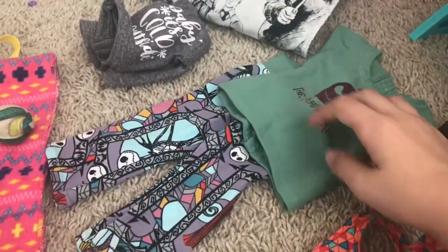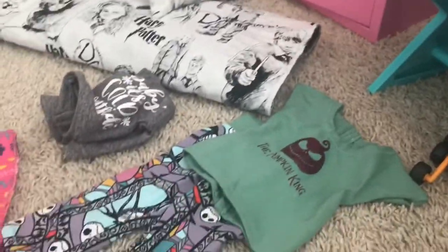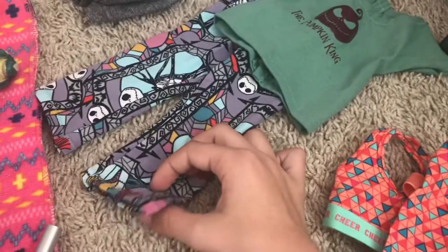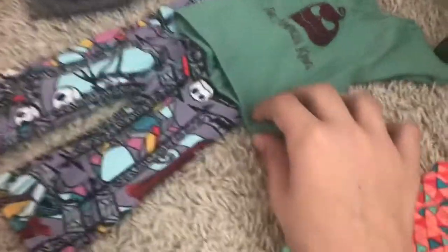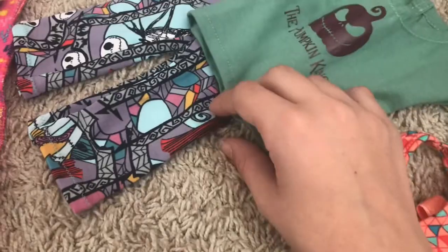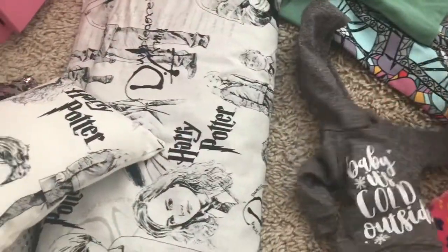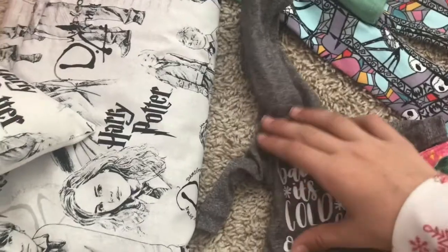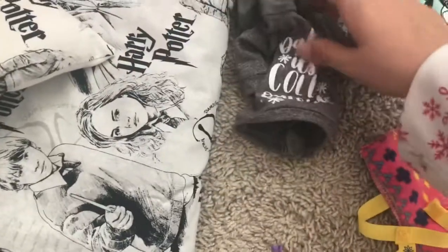Right here I have this cute outfit from Freaky Chick Boutique. It is so cute — it has these little Jack Skellington and Sally on them. I love The Nightmare Before Christmas, so I thought this was so cute, and then it has the Pumpkin King on the top. This top is so soft. I think this outfit was about twelve dollars so this was definitely worth the money. Right here we have this really cute sweater for the Wellie Wishers — it says 'Baby It's Cold Outside' and I think this is so cute. It's really soft and it has a hoodie that your doll can wear. It is velcro and this is also from Freaky Chick Boutique.